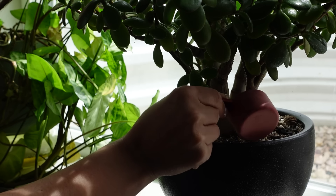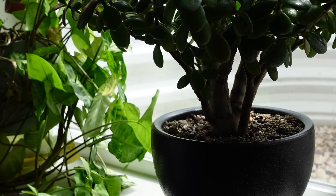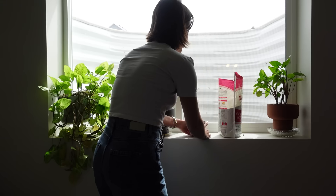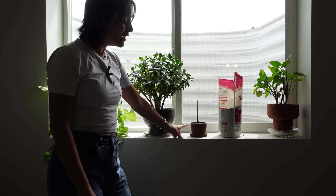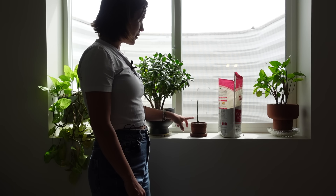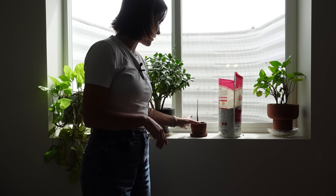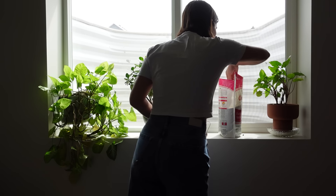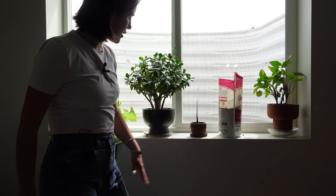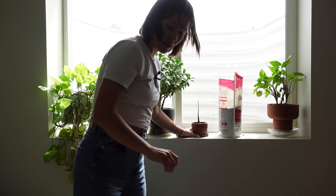I'm also going to give some to my jade — just a little bit. This adenia glauca is the perfect example of a plant I've just been watching, and something is not right with it. I have it in some caudex substrate — very chunky, very rocky mix — and I don't know if it even likes that, so I think I'm going to pot it up. I'm going to keep it in the same planter but change the substrate.